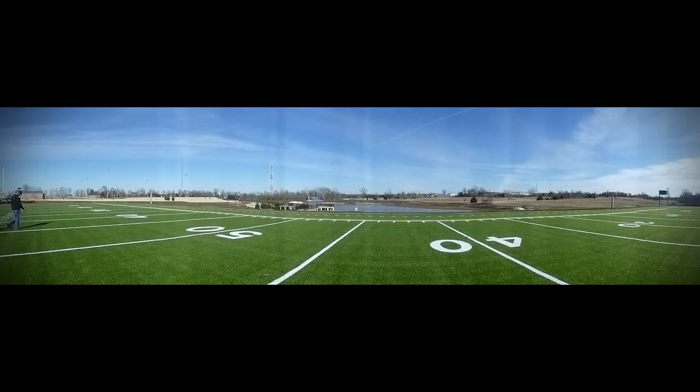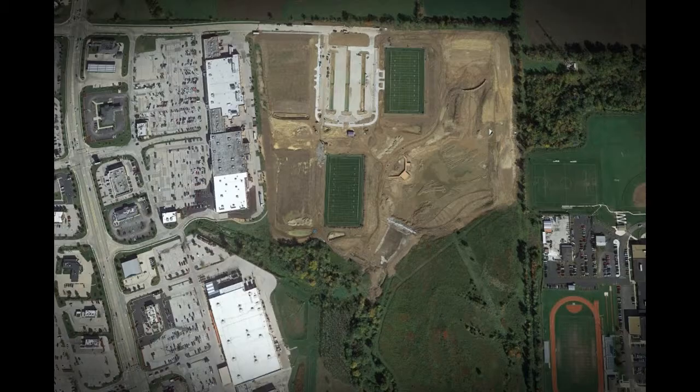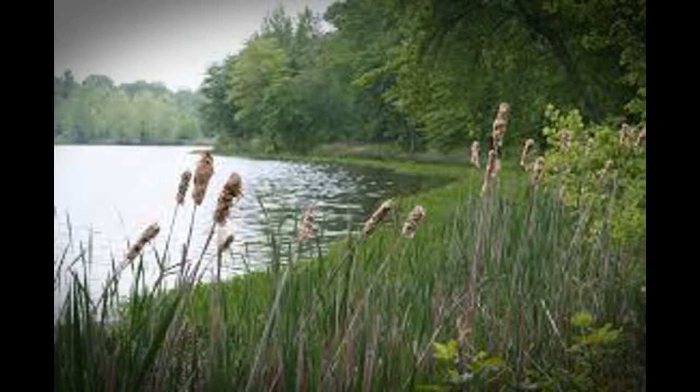Additional amenities include two multi-turf fields for soccer, football, and lacrosse, two grass fields, a walking trail with a wetland area, and an outdoor learning area.